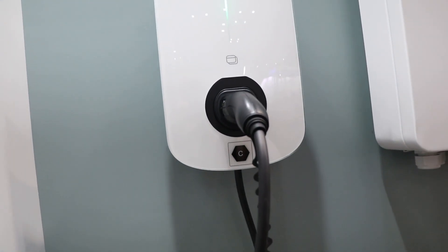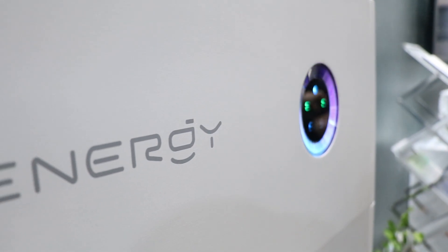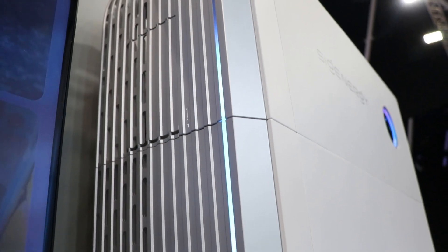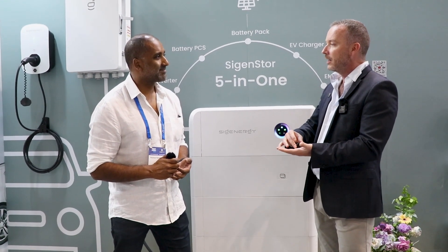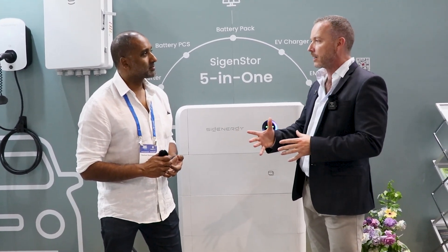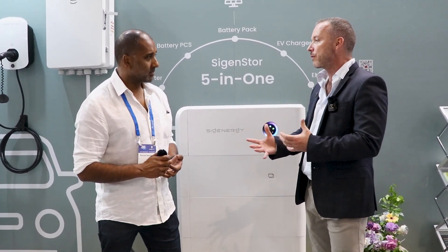From an installer's perspective, it's the quickest system to install and commission on the market. There's no cables — we've got floating PV terminals. You can see over there, we've got one of the batteries where we've pulled it apart. We've got the safest batteries in the industry; every one of them has a fire extinguisher built into it, and seven temperature sensors controlled by AI. So there's lots of technology — super innovative. We're here to really push the industry forward.